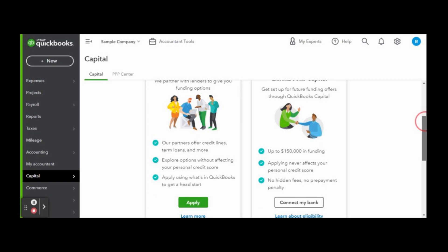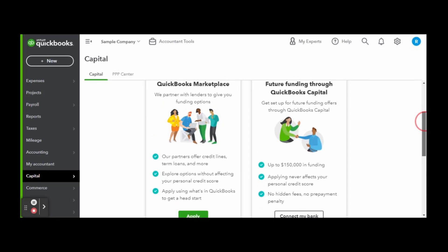You can view your options without affecting your personal or business credit score. If you don't have a business credit score or don't know what that is, make sure to watch those videos available now. You can also get funding directly through QuickBooks — QBO funding goes up to $150,000, and applying never affects your credit scores. Funding through QuickBooks has no hidden fees or prepayment penalties.